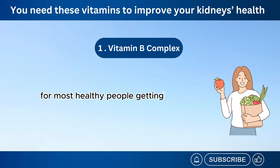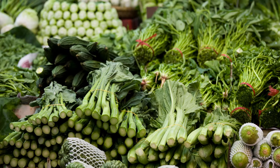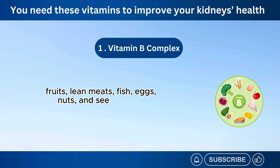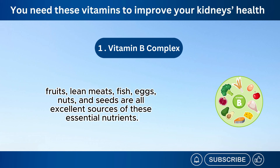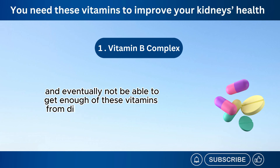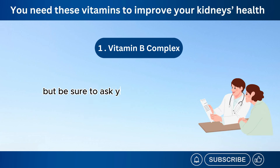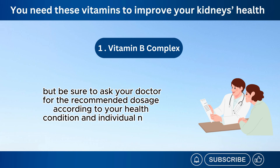For most healthy people, getting B vitamins from a healthy diet is the most suitable approach. Leafy green vegetables, fruits, lean meats, fish, eggs, nuts, and seeds are all excellent sources of these essential nutrients. But if you have been diagnosed with chronic disease, you might be on a restricted diet and eventually not be able to get enough of these vitamins from diet alone. That's where supplements come in. Be sure to ask your doctor for the recommended dosage according to your health condition and individual needs.